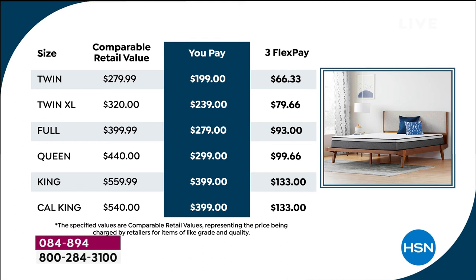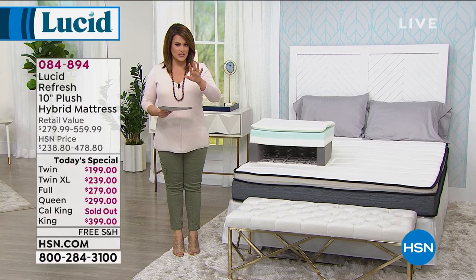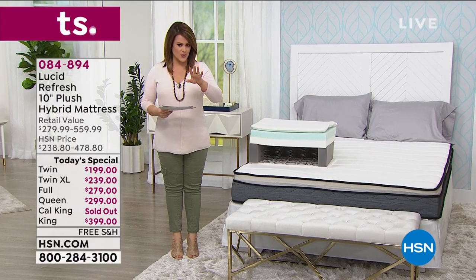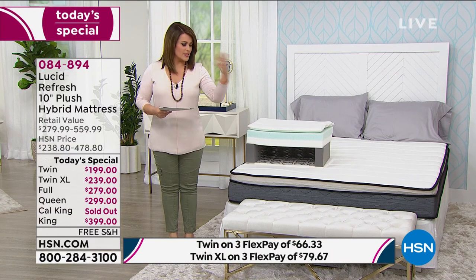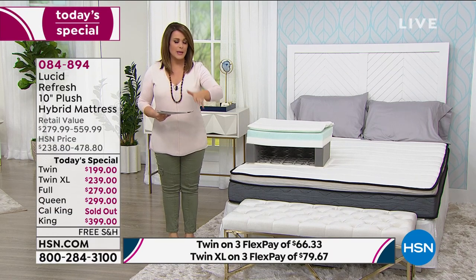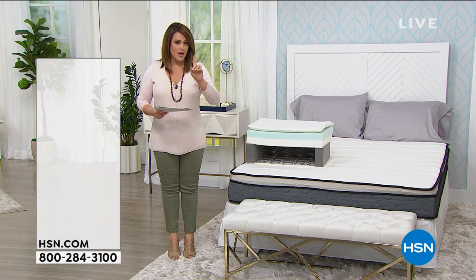You could possibly upgrade all the beds in your home — including children's beds or guest room beds — for under $200 for the twin size. I also want to mention we still have quantities of the adjustable base available. You can use any base you have right now at home — you can even put this on the floor, use a slatted base, platform base, whatever you'd like — but we do have the adjustable base as well.